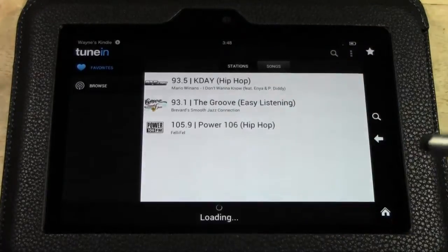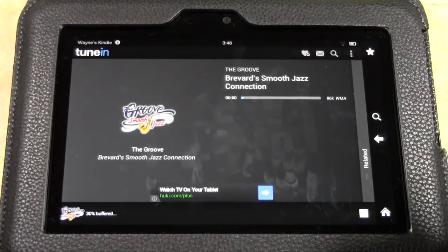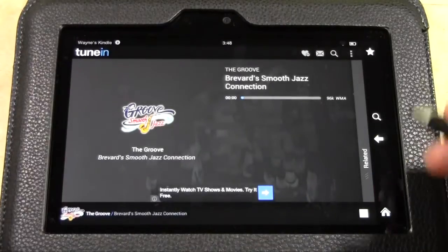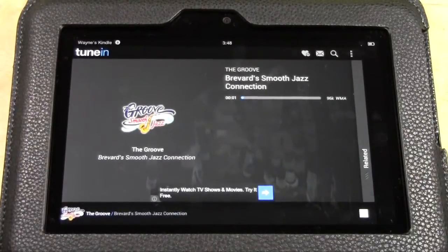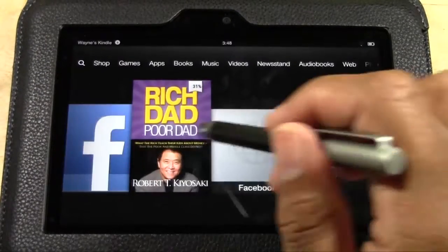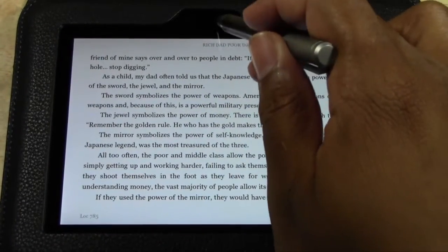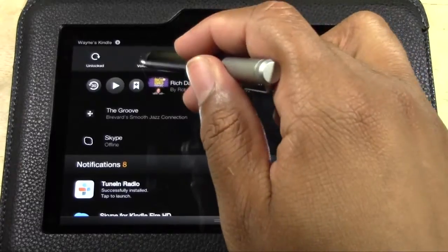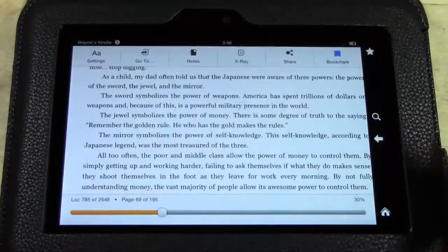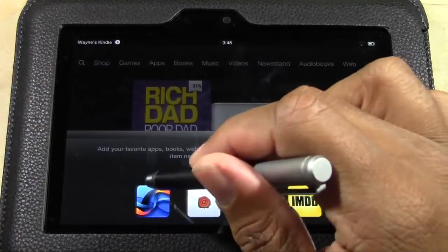Now watch this — I can have this playing. Sometimes it takes a second to buffer, so just watch. I can have this playing, go home, open a different app, open a book and be reading with a little background music. I can use the volume here to control it, so you can have some nice mood music while you're reading.